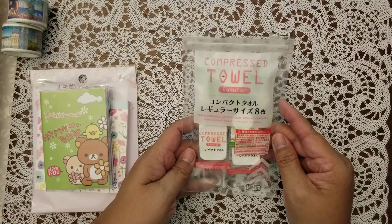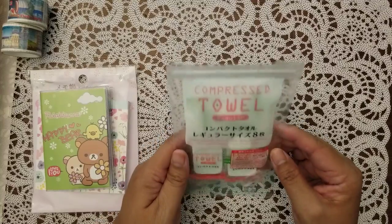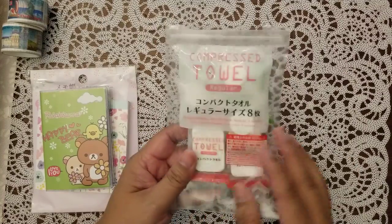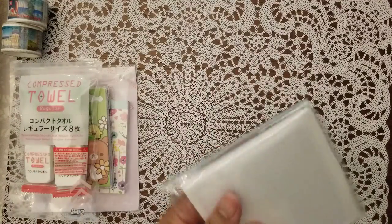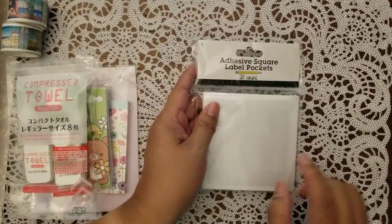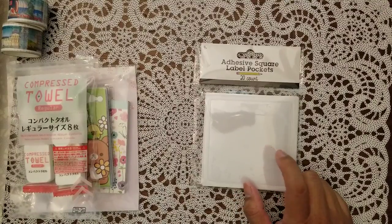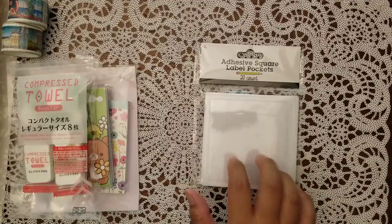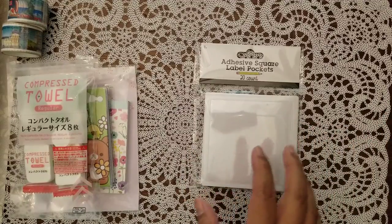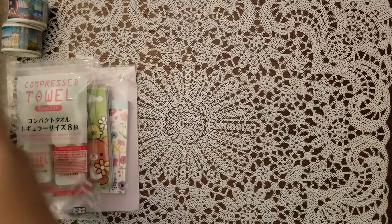These are compressed towels. I have never used these before so I'm going to have to look it up, but I was curious — and these would probably be really good for travel. She also bought me a pack of adhesive squares. I can always use more of these because sometimes they're just hard to get ahold of — when people see them, like me, you'll buy like five or ten of them. So always good to have.